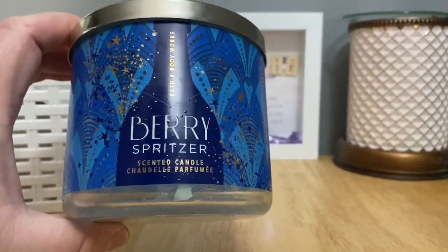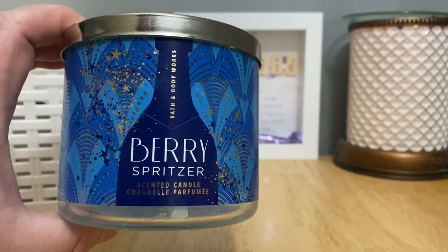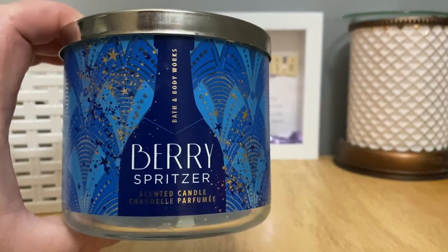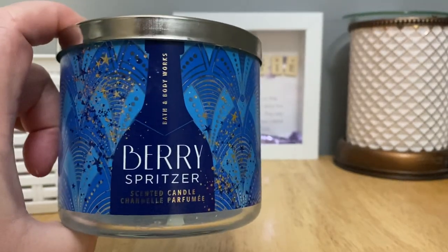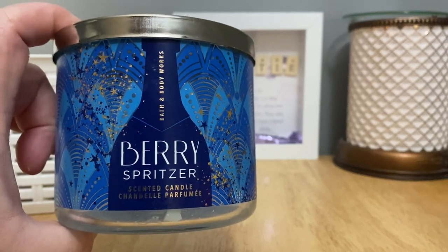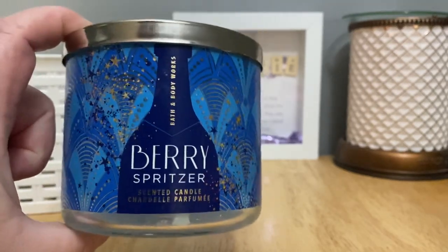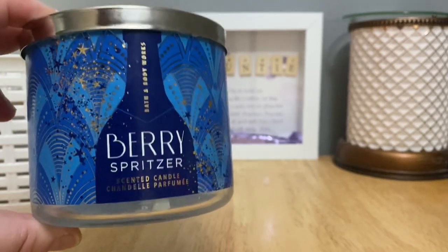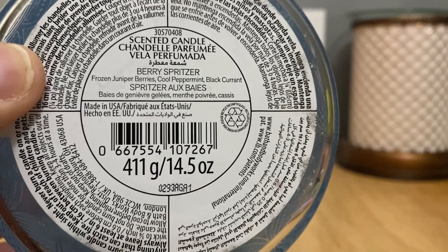I pulled out the Berry Spritzer from Bath and Body Works. This was a candle day release — I want to say candle day 2020 — and they did re-release it for candle day 2021. This was sort of a love it or hate it fragrance and I fell in love with it. I grabbed two so I could burn one and chop up the other to melt. This jar was probably three quarters full and I've been warming it in my Scentsy warmers. Scent notes: frozen juniper berries, cool peppermint, black currant.